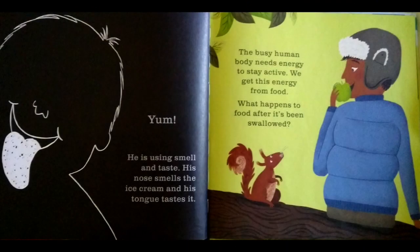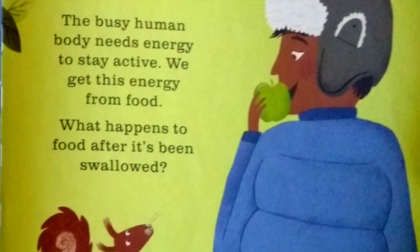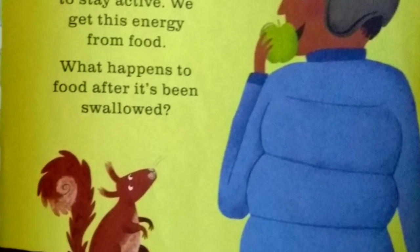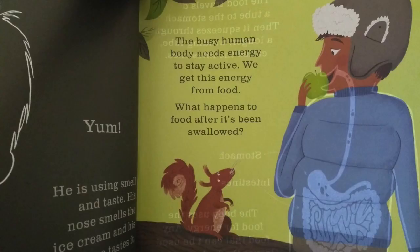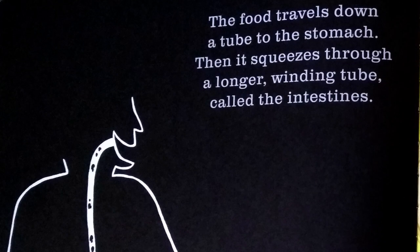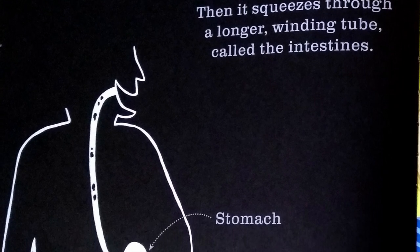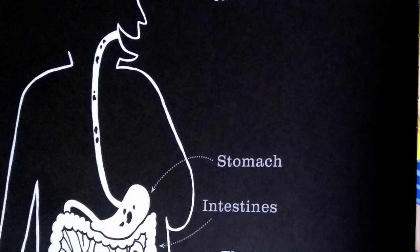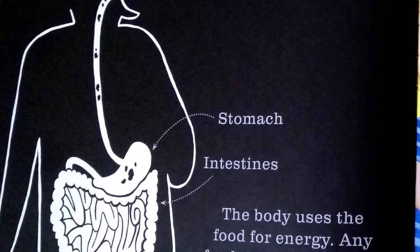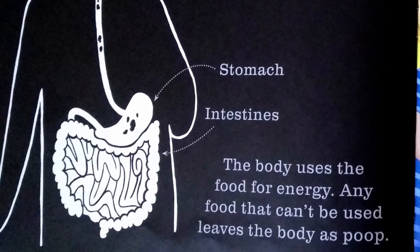The busy human body needs energy to stay active. We get this energy from food. What happens to food after it's been swallowed? The food travels down a tube to the stomach. Then it squeezes through a longer winding tube called the intestines. The body uses the food for energy. Any food that can't be used leaves the body as poop.